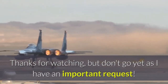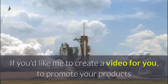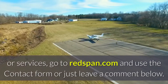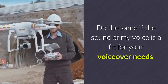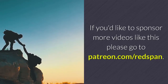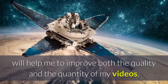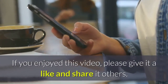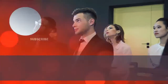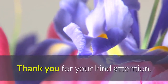Thanks for watching, but don't go yet as I have an important request. Please consider doing one or more of the following. If you'd like me to create a video for you to promote your products or services, go to Redspan.com and use the contact form or just leave a comment below. Do the same if the sound of my voice is a fit for your voiceover needs. If you'd like to sponsor more videos like this, go to Patreon.com forward slash Redspan. Your donation, however small, will help me to improve both the quality and the quantity of my videos. If you enjoyed this video, please give it a like and share it with others. If you have any opinions, questions or feedback, please post a comment. Finally, subscribe to my channel and click the bell to be notified of new similar videos. Thank you for your kind attention.